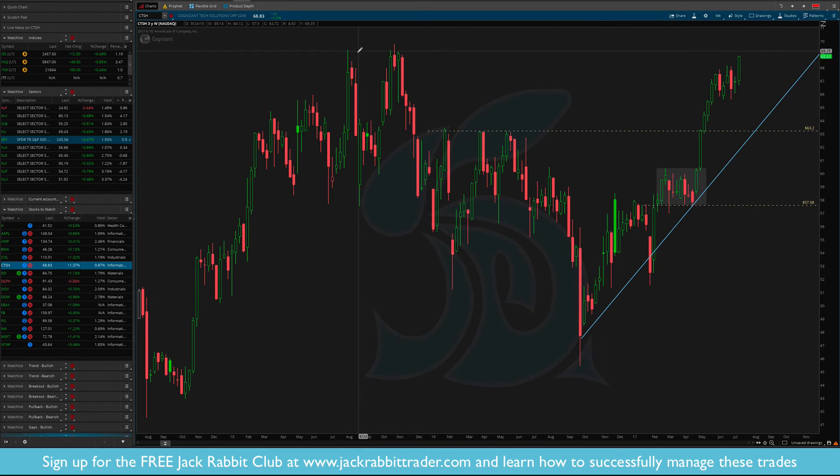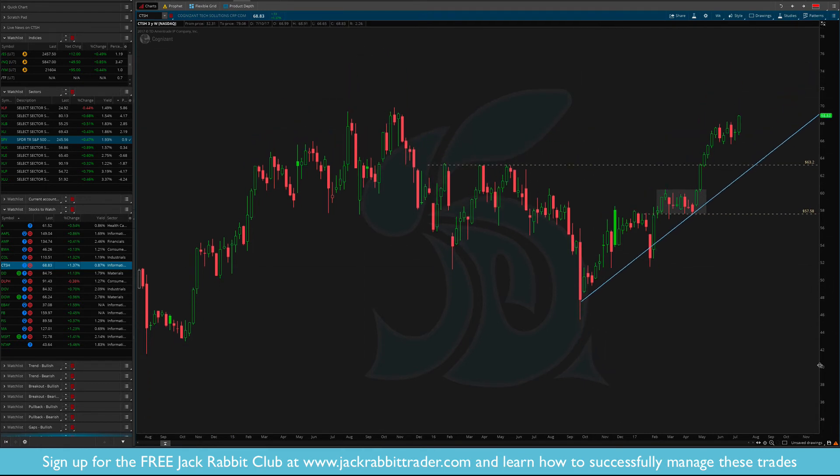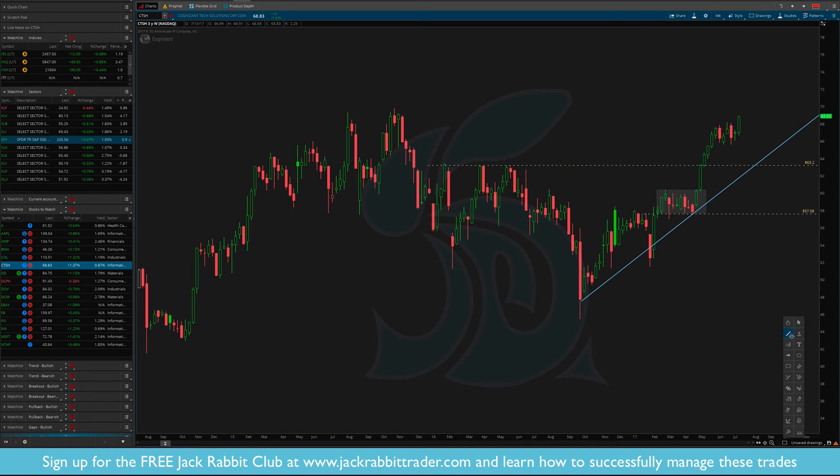Cognizant Tech — again similar situation. A breakout along an uptrend. But looking further, you also have some resistance right around $69.70. So you have the breakout, and it may break out a little more but get rejected. Just keep that in mind.